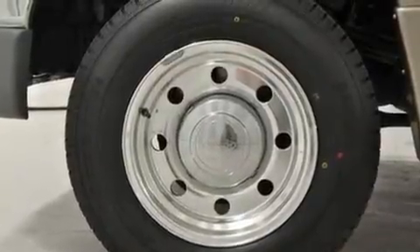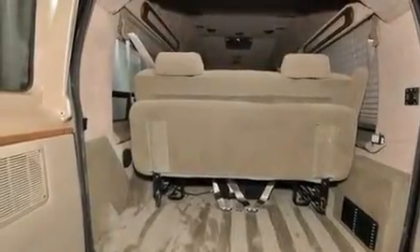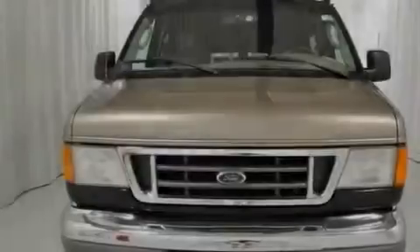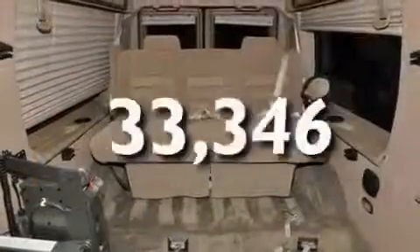Its top features include solar tinted glass, cruise control, a keyless entry system, tinted glass, halogen headlights, disc brakes with an anti-lock braking system, and this vehicle has fewer than 34,000 miles on the odometer.